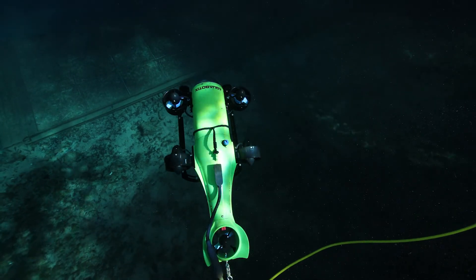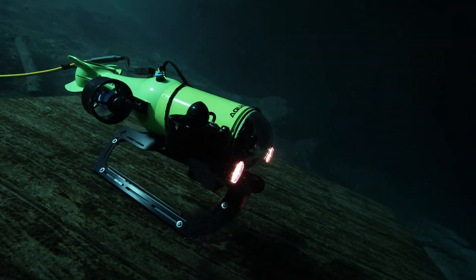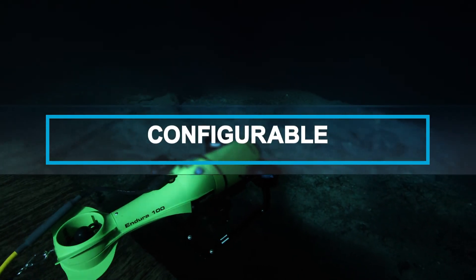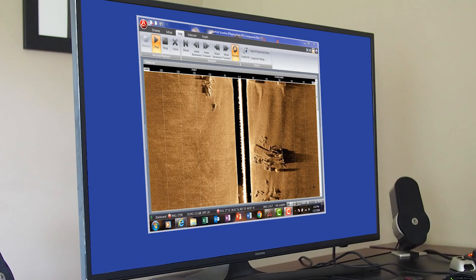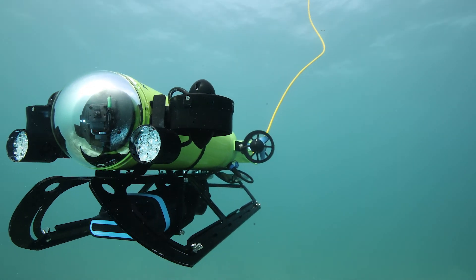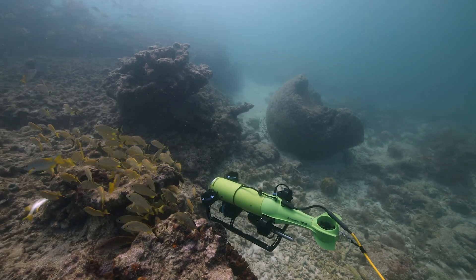We provide the tools for unmanned intervention to get the job done quickly and safely. Our underwater vehicles are configured, compatible with a wide range of mission-specific instruments and sonar systems to collect the right data at the right location to make your missions matter.